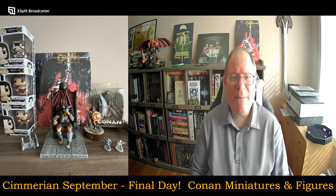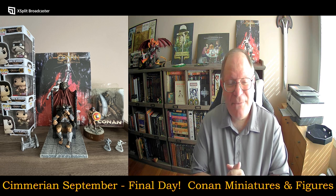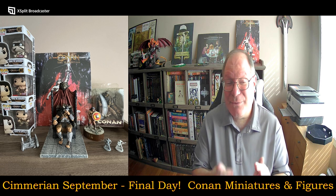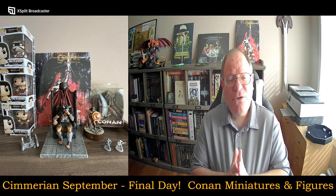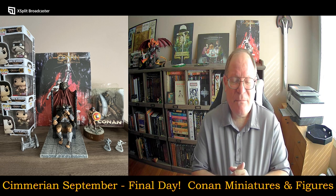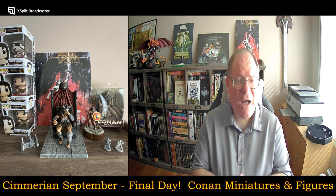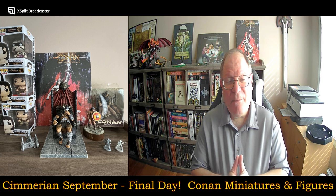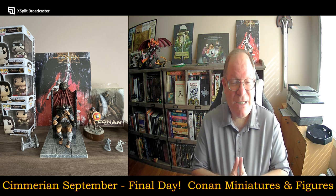Good morning and welcome to another episode of Unscripted and Unchained RPG Review. I am Richard Bloodworth, as I call myself when I'm not doing something directly related to tabletop roleplaying games or video games. Today's video is the last of the Sumerian September videos I'm doing this year, inspired by a gift I was given this past weekend from a fellow YouTuber, friend, and gamer who I had the opportunity to meet for the first time.